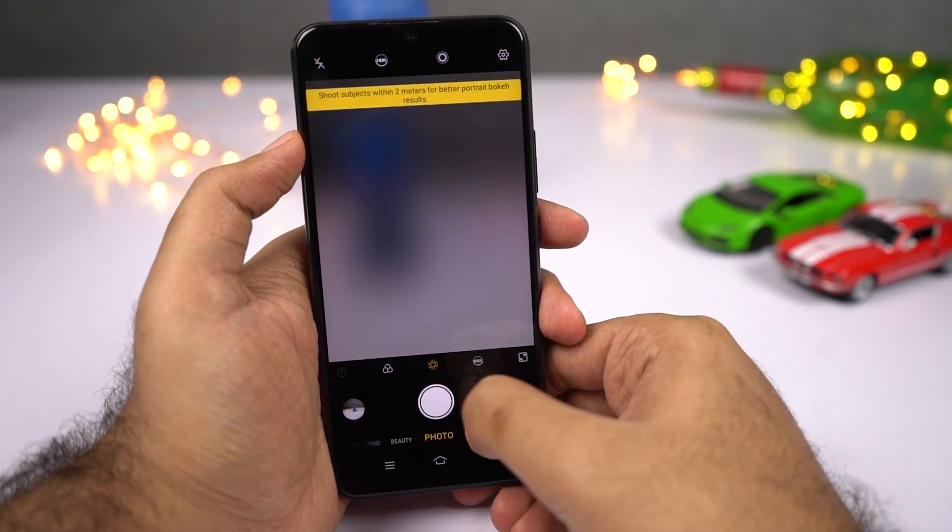This phone even supports portrait mode for both the front and rear cameras. Edge detection is pretty good on the rear camera, and it is comparatively better even for the front-facing camera.